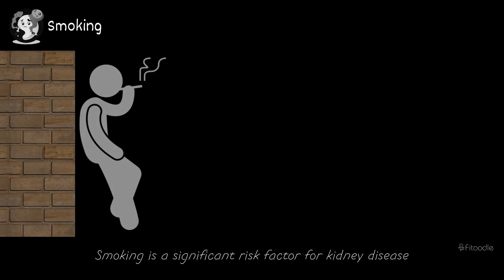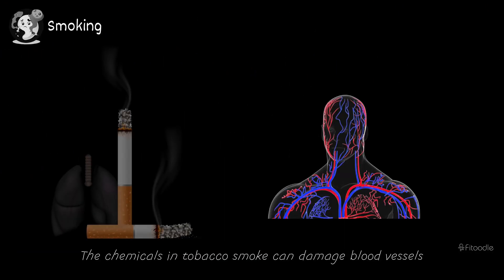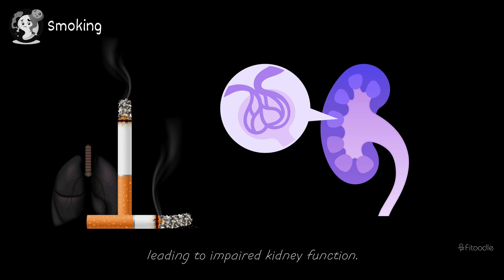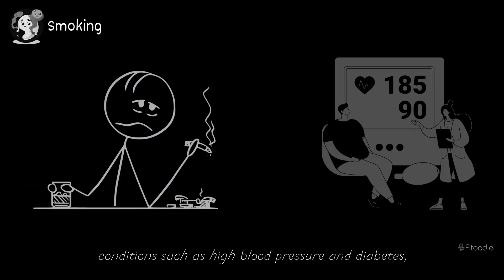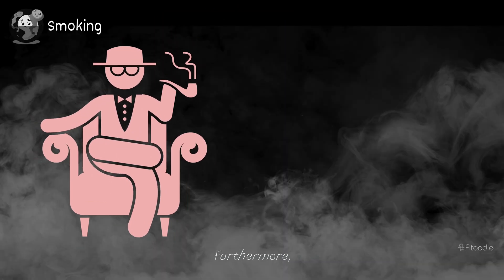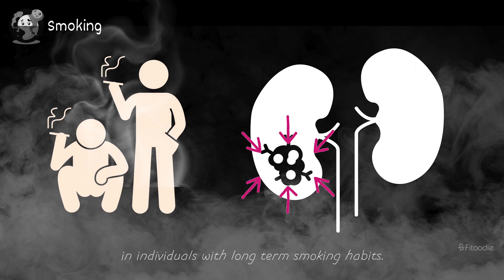Smoking. Smoking is a significant risk factor for kidney disease and can accelerate the progression of existing kidney conditions. The chemicals in tobacco smoke can damage blood vessels throughout the body, including those in the kidneys, leading to impaired kidney function. Smoking is also associated with an elevated risk of developing conditions such as high blood pressure and diabetes, both of which are leading causes of kidney disease. Furthermore, smoking increases the risk of developing kidney cancer, particularly in individuals with long-term smoking habits.